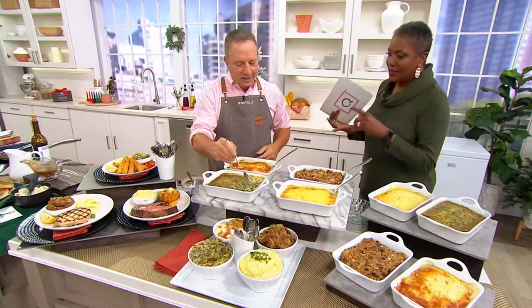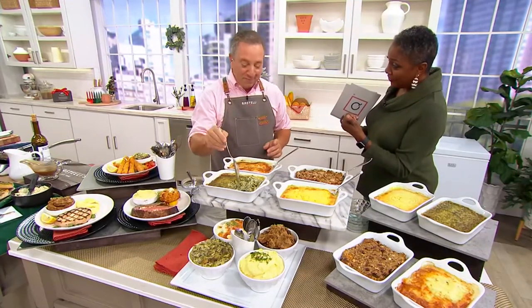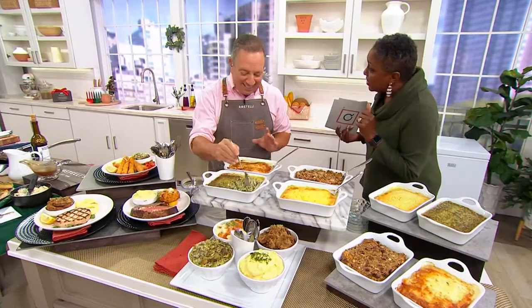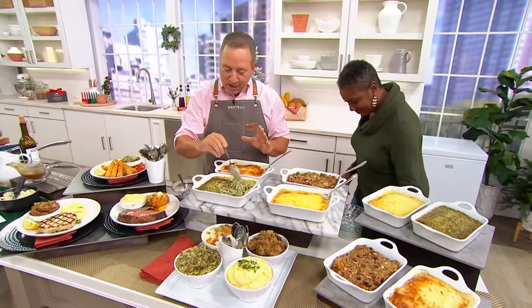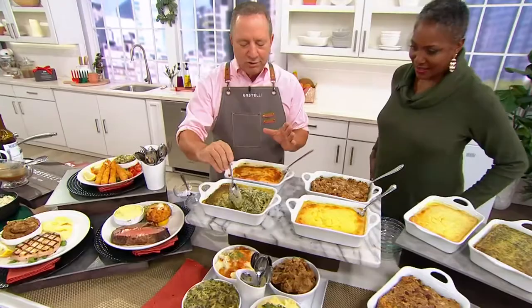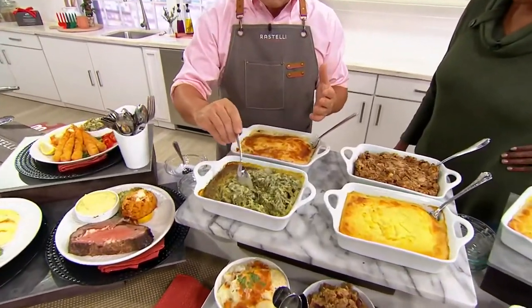Imagine you don't have to worry about the meat because it's going to be perfect, and you don't have to worry about the side dishes either. I wanted to create things that we have at our table to make it a true family experience.